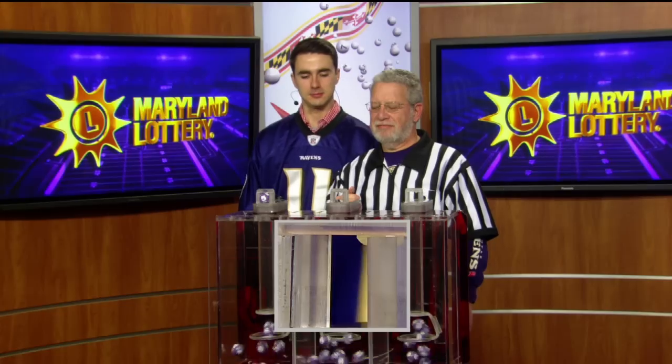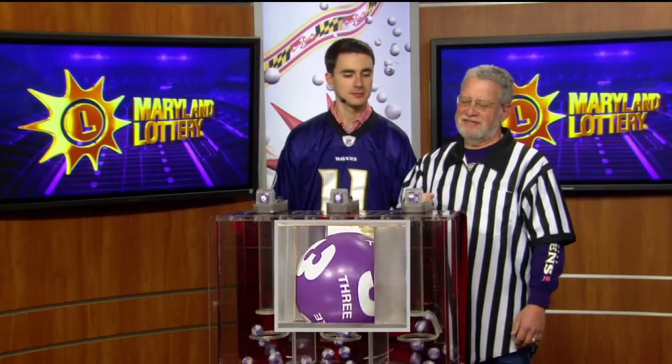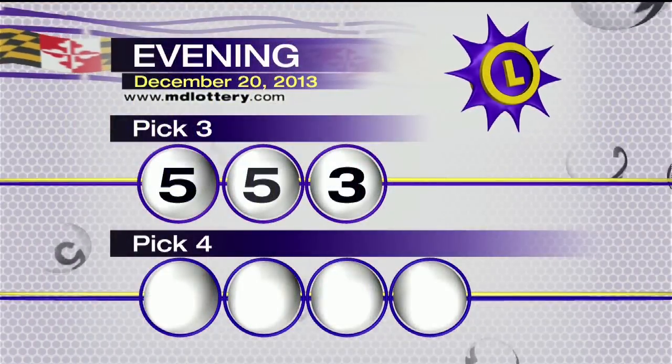Right from Nutty, Iraq here with your evening Pick Three numbers for this Purple Friday. First ball is a five. And three. Making your Pick Three numbers: five, five, three.